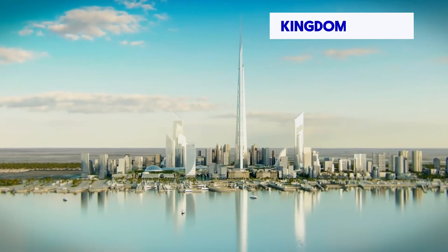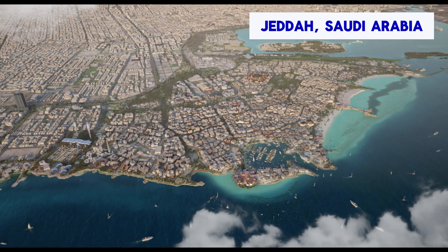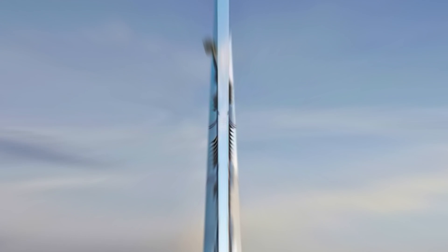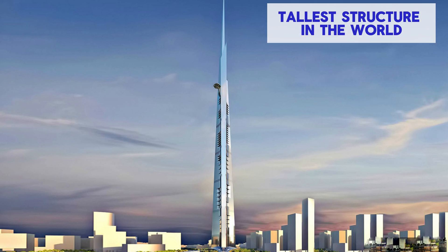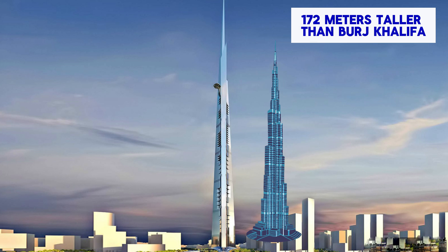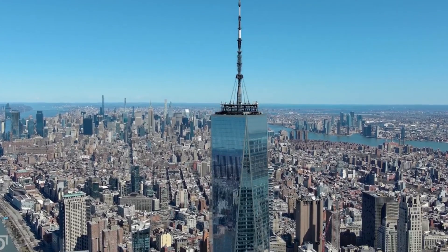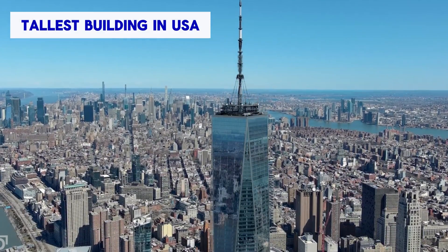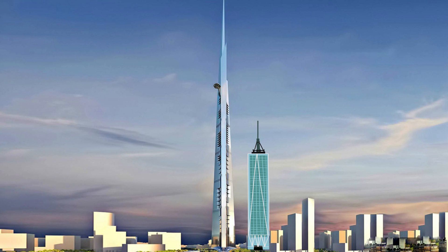Jeddah Tower, previously known as Kingdom Tower, is a megatall skyscraper currently under construction in Jeddah, Saudi Arabia. It is planned to be the first building to reach 1 km in height and would become the world's tallest structure upon completion, standing 172 meters taller than the Burj Khalifa. For comparison, One World Trade Center, the tallest building in the U.S., is 541 meters tall — roughly half the planned height of the Jeddah Tower.